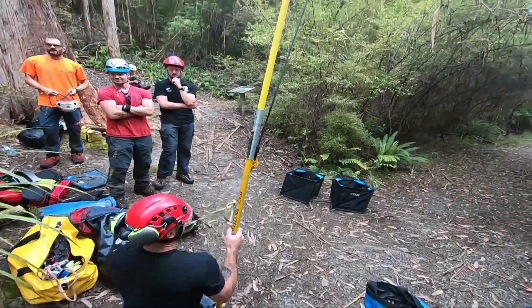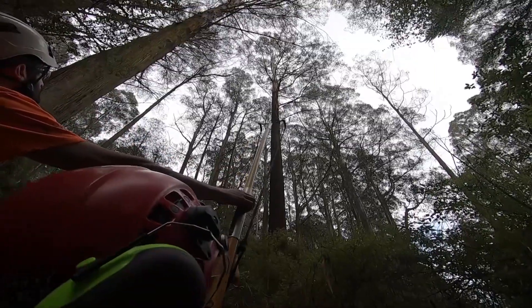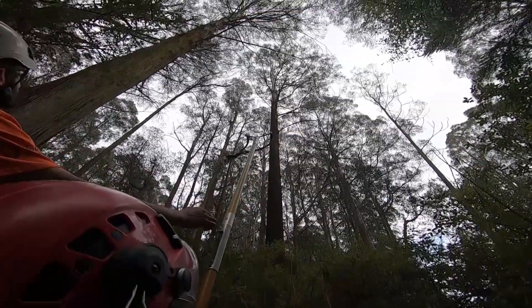To get to the first branch, the students needed to use a device known as a big shot — a type of sling shot that sends a thin line to the branches of the tree about 40 metres up.